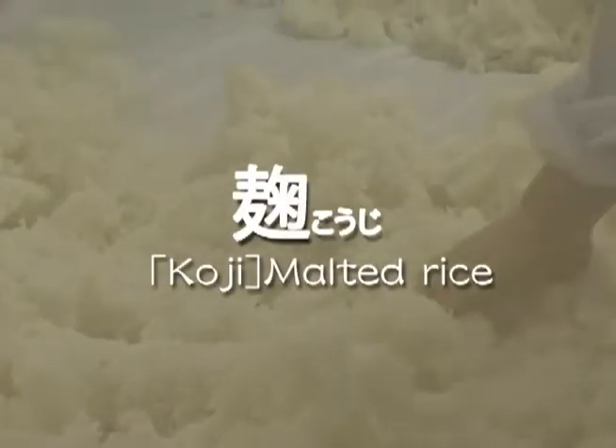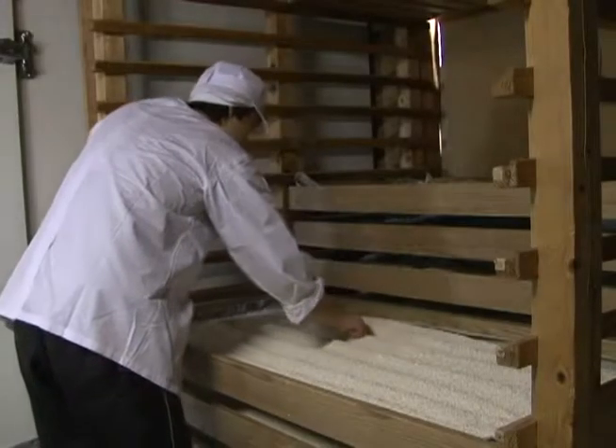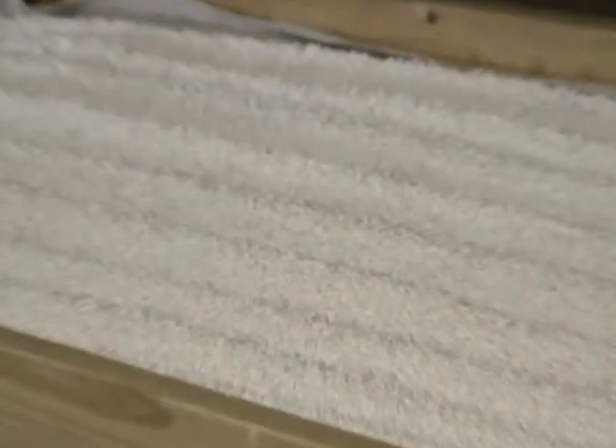In the sauna-like muro room, steamed rice is sprinkled with kojikin, which are yeast spores. Over a period of about 48 hours it becomes koji, or malted rice. Koji is a vital ingredient and greatly affects the quality of the sake.